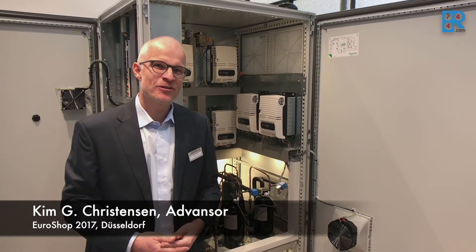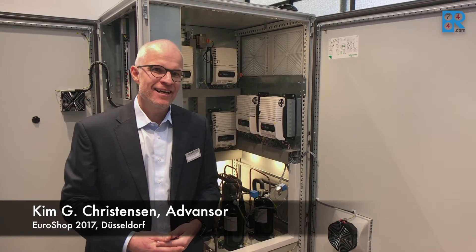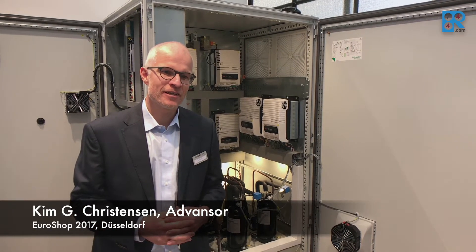Hello, my name is Kim Christensen. You are at the Advanced booth here at Euroshop 2017. We have of course again a lot of interesting products with us, but I think the most interesting product right now for us and our customers is our new Mini Booster.